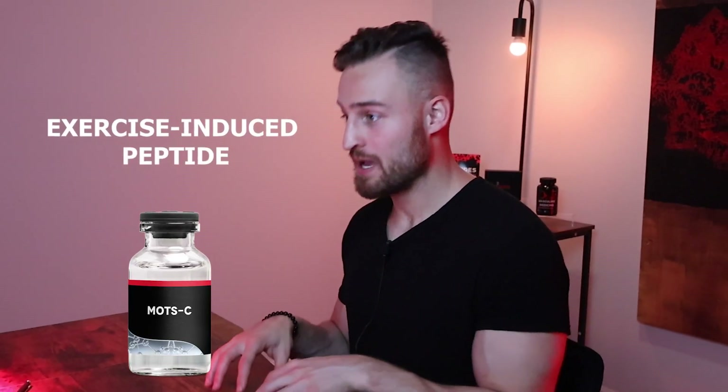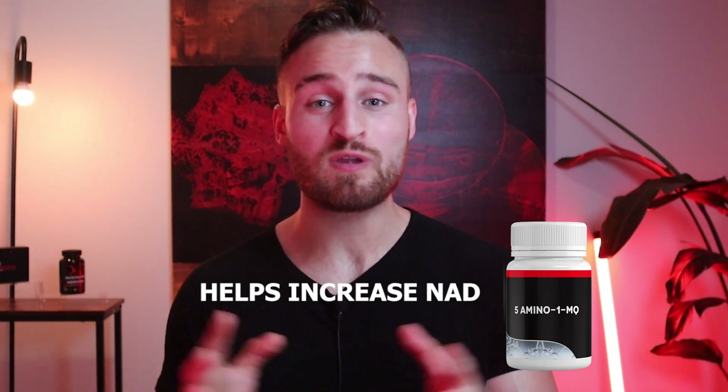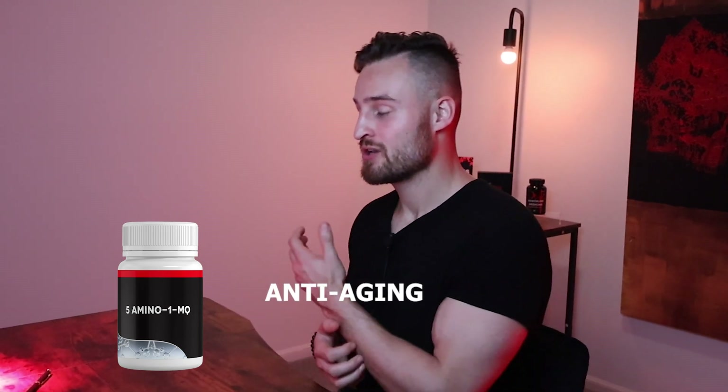The next noteworthy peptide would be MOTS-c, which has tons of benefits — it works on the mitochondria and is often called the exercise-induced peptide. It can help with managing blood sugar levels as well as weight loss and fat burning. Combining semiglutide with MOTS-c can really add to the fat burning effects. The last noteworthy peptide I would add is 5-amino-1MQ, which helps increase NAD in the body — responsible for metabolism, preserving muscle mass, and anti-aging — making it a great combo for a smoother experience with semiglutide.